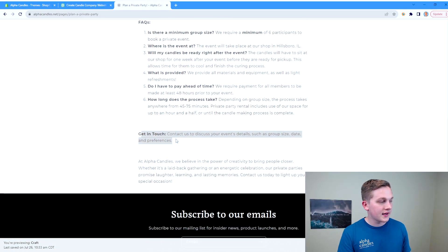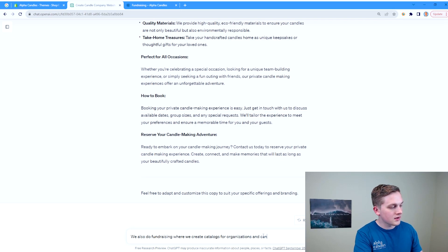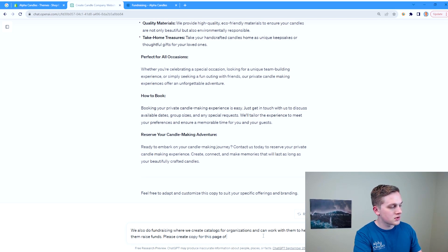Another big part of our business is fundraising. Alpha Candles is all about helping our community — we partner with organizations to meet their fundraising needs, create a catalog for them, can create a custom scent, and then they go out and sell our products and keep a large portion of the profits toward whatever their fundraising needs are. I'm going to have ChatGPT help me create copy for this fundraising page by giving it a brief description of what we do and asking it to generate the page copy.